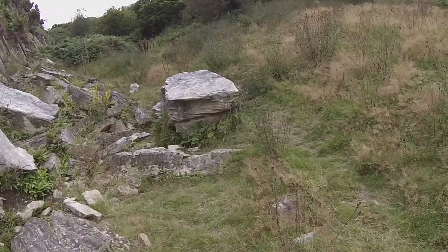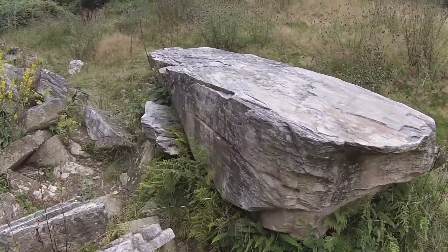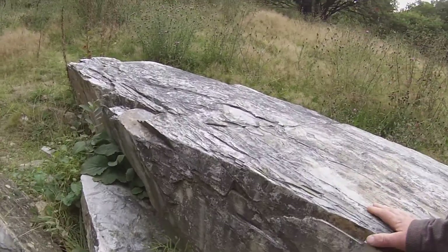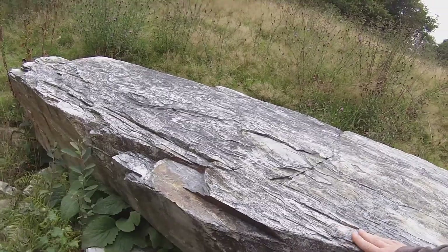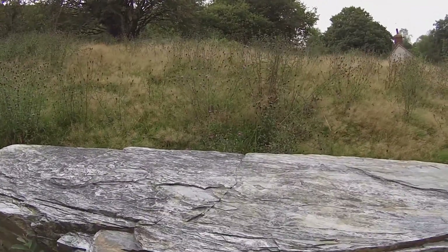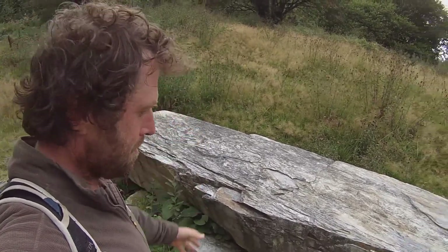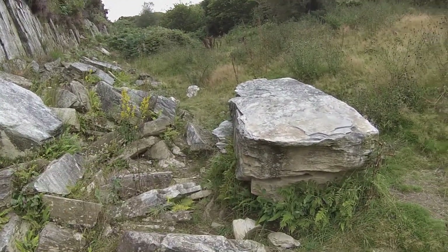Now that is a slab which does look like it's ready to kind of go — been wedged, maybe, or something. It's like a standing stone ready to go, isn't it? Whether it is or not, I don't know whether it's just fallen there. It does look like it's actually been ready to go.